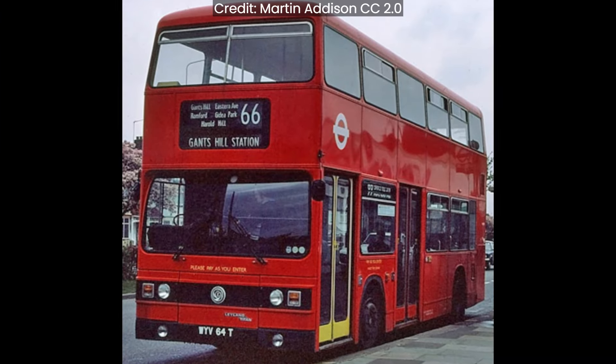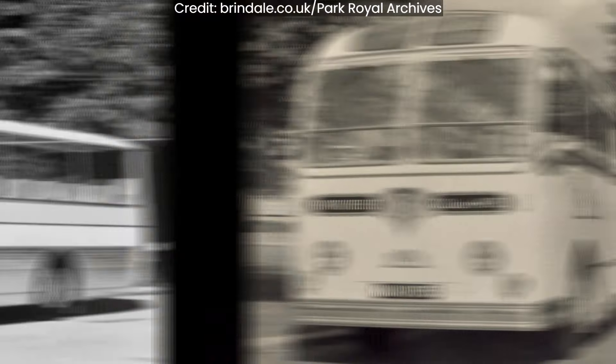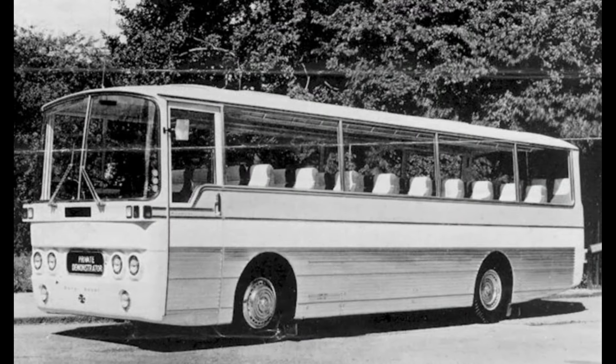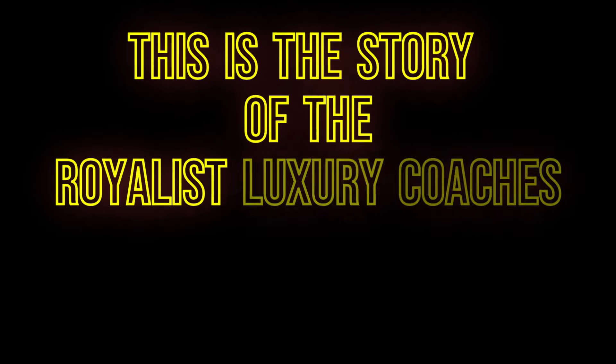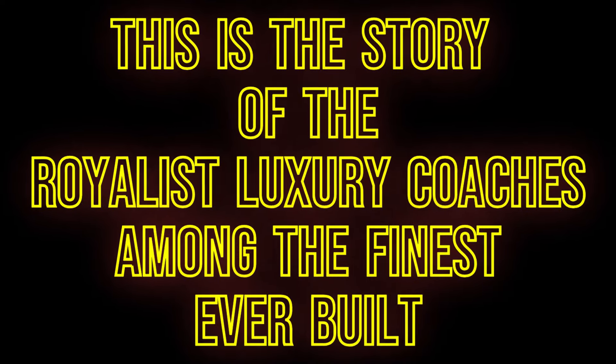And then there was the Royalist. This luxury coach appeared in 1953, and the name was revived again in 1967. This is the story of the Royalist luxury coaches, which are probably among the finest ever built. Hi, this is Jeffrey, and in this video we're going to learn about the Royalist luxury coaches.